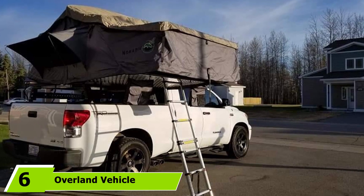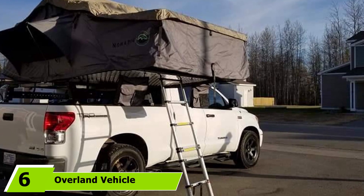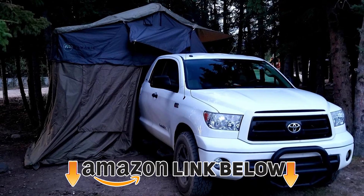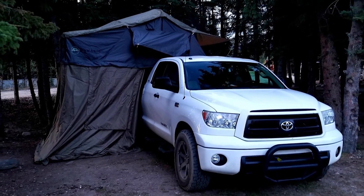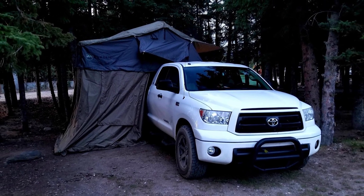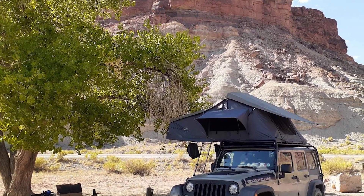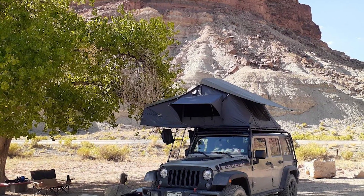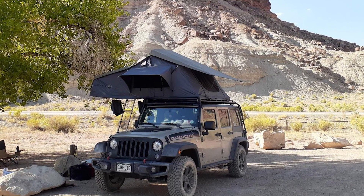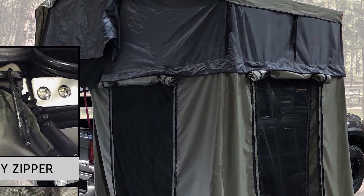The number six position is the Overland Vehicle Systems Nomadic 4. It features a wide footprint and many add-ons, including a three-inch high-density foam mattress, an insulated base, a telescoping ladder, loads of internal storage pockets, a handheld LED light, and more. The tent is constructed from waterproof 600D ripstop poly-cotton canvas, with a large interior of 160x240cm, a length of 310cm, and a roomy height of 130cm.